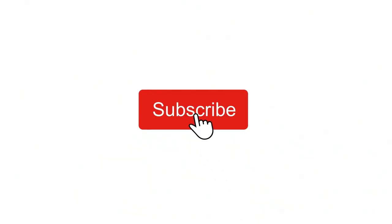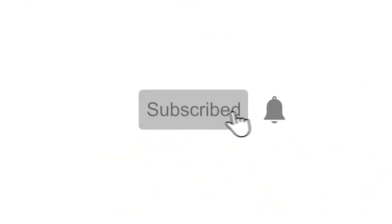If you are new to the channel and want to see more videos like this, please hit that subscribe button and notification bell. Thank you, and enjoy the video. Hello and welcome back to Coins and More UK.